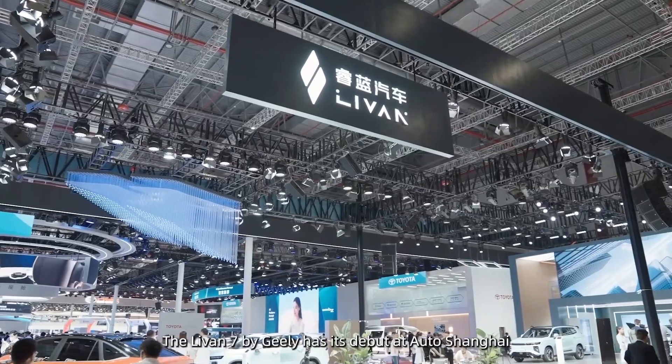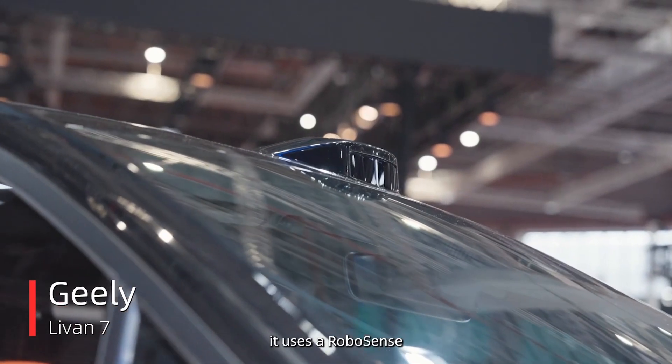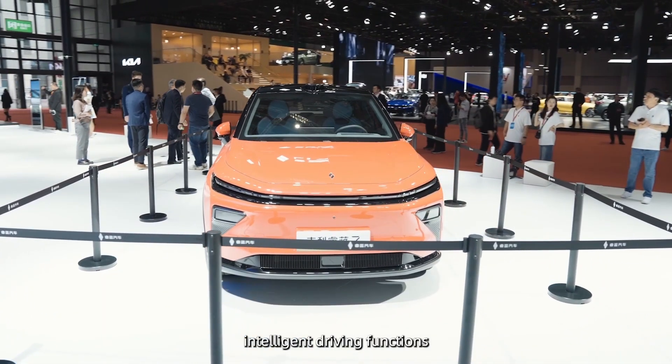The LiVAN 7 by Geely has made its debut at Auto Shanghai. It uses a RoboSense M-Series LiDAR on the roof to achieve high-level intelligent driving functions.